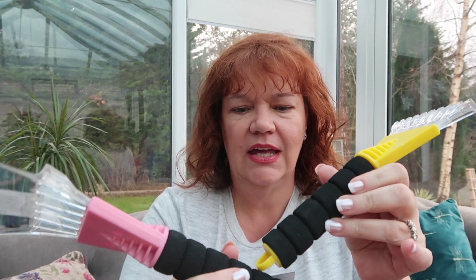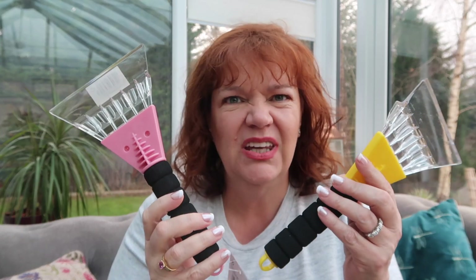My husband said why on earth did you get these, but they were doing a twin pack of ice scrapers — one yellow, one pink — for a pound. I picked them up because I don't know where mine has gone, and when we had the ice I was out there using an old store card. My fingers were freezing and I couldn't find scrapers anywhere. They probably won't be used this year, but they'll be ready for next year — and that makes them 50p each.